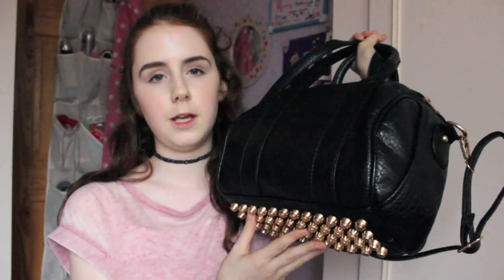This is my everyday bag. It's from Brandy Melville — just a little leather duffel bag, and on the bottom it has a little gold studded spike. It's like the Alexander and Rocky, or Rocco, style bag. So let's dig into this bad boy.